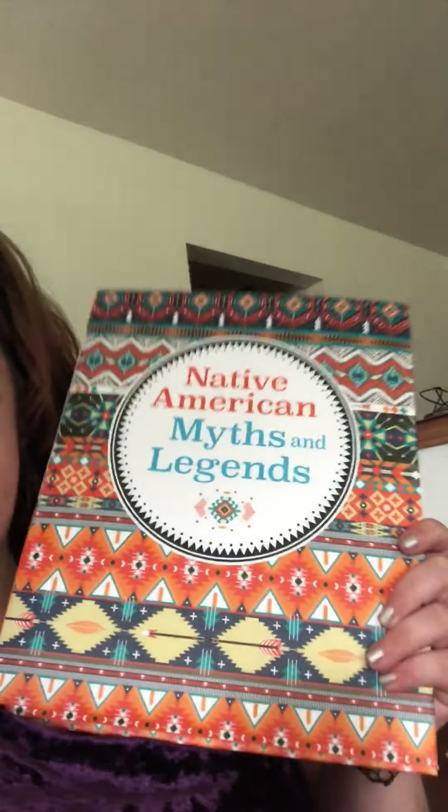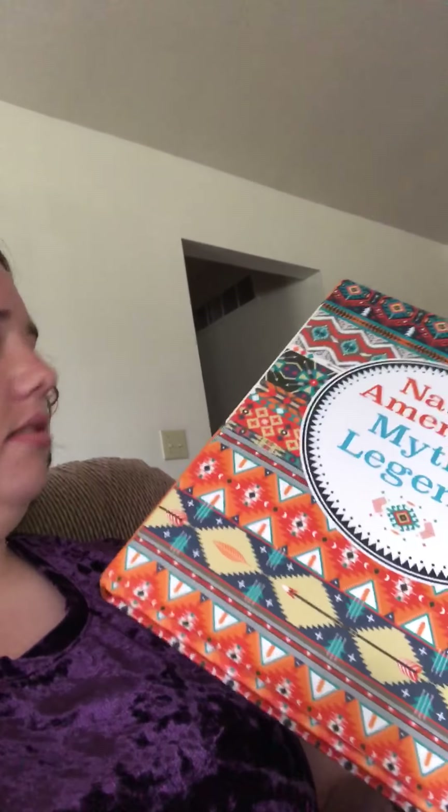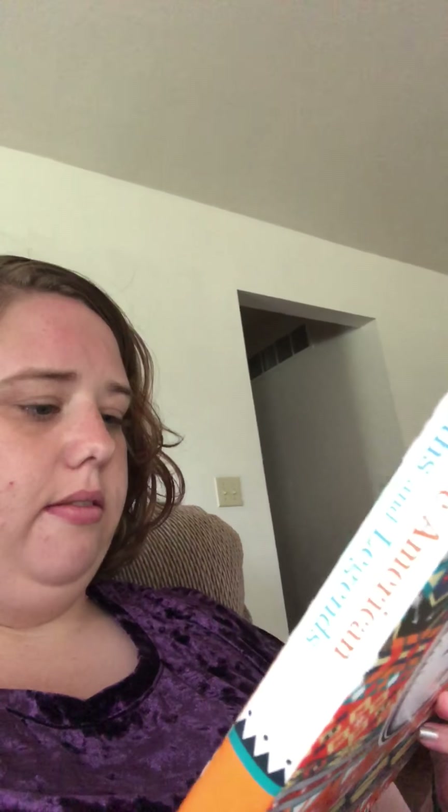I've always really been into Native American stuff and I've really been into myths and legends recently, so I got Native American Myths and Legends. I don't see off the top of my head who this one is by, so I'm just guessing somebody decided they were going to collect a bunch of the stories and put them together.